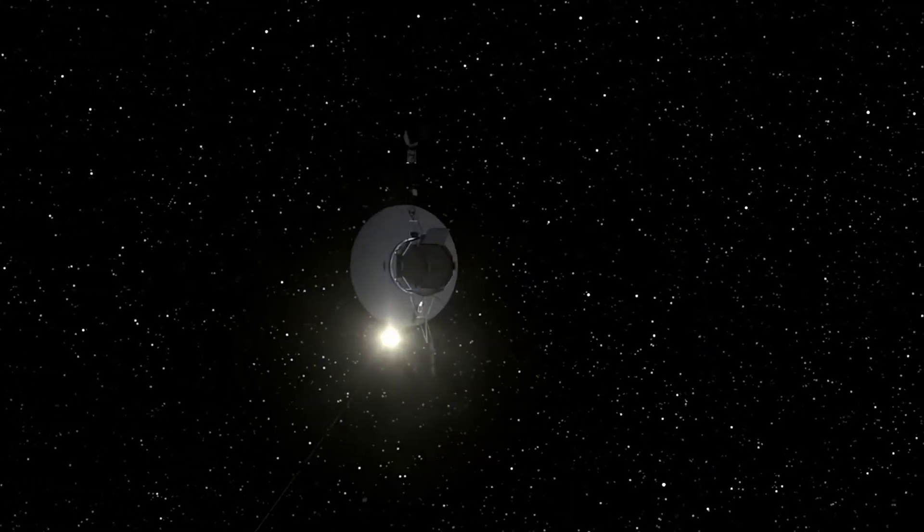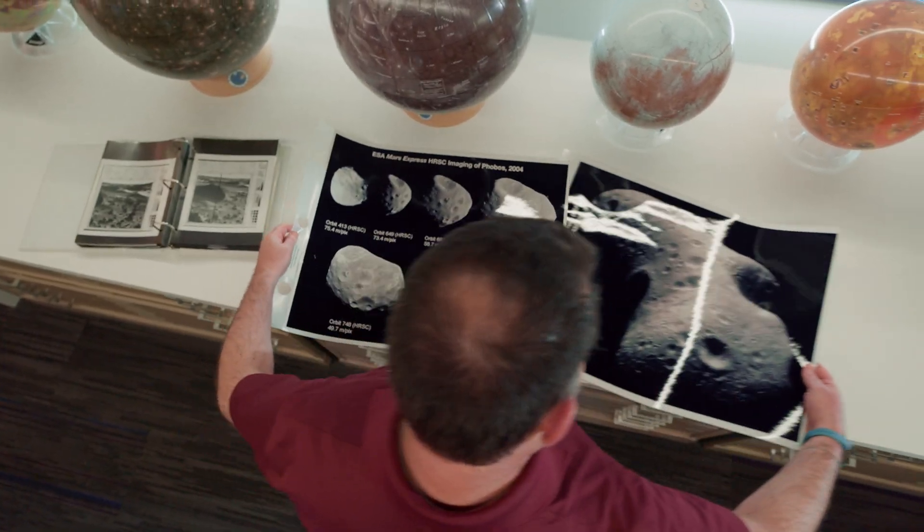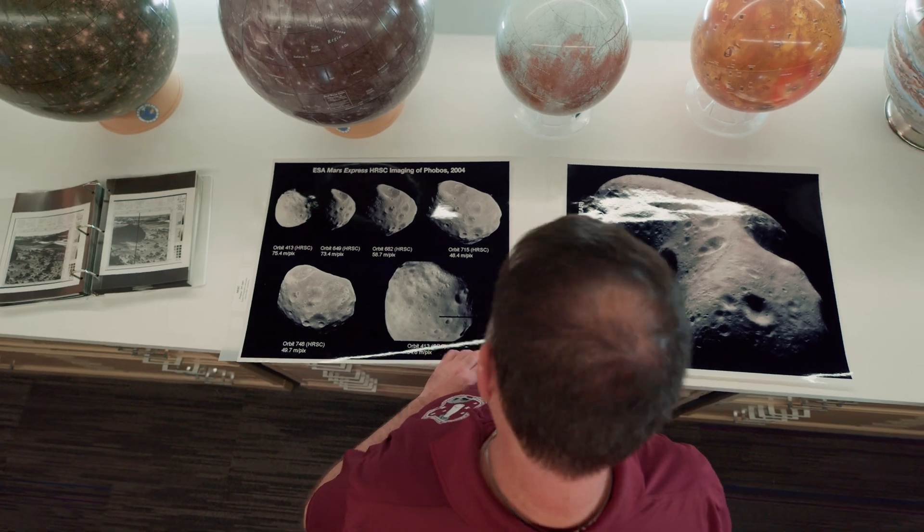I remember the two Voyager missions launched in 1977. Shortly after launch, they turned around and got the Earth and the Moon in the same picture. I've just been fascinated with imaging from deep space missions ever since, and I've been very fortunate to be able to create some of those pictures.